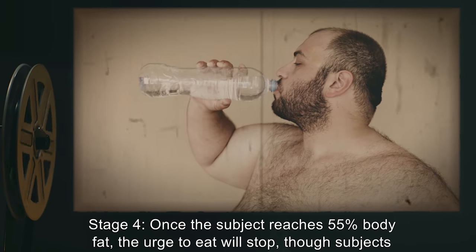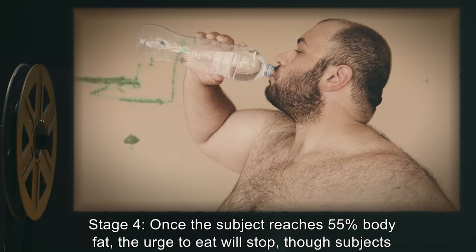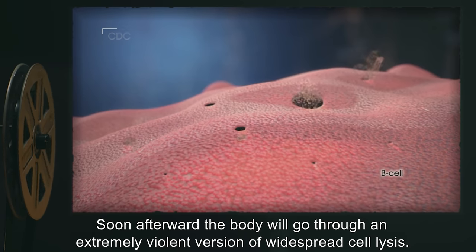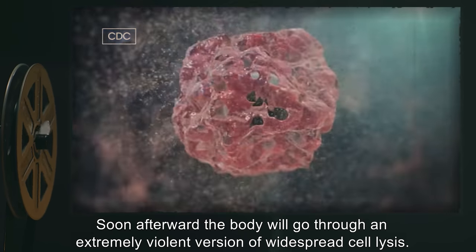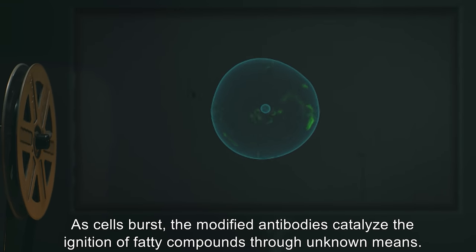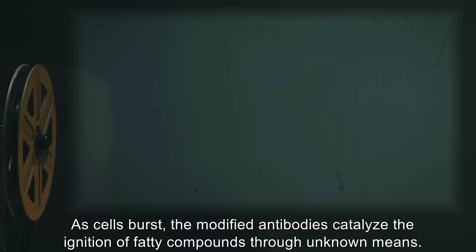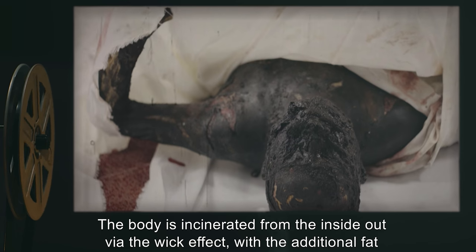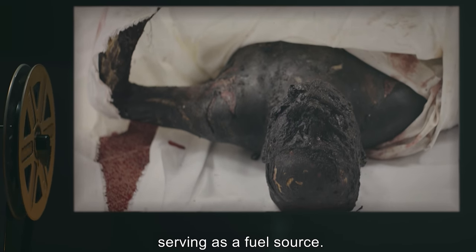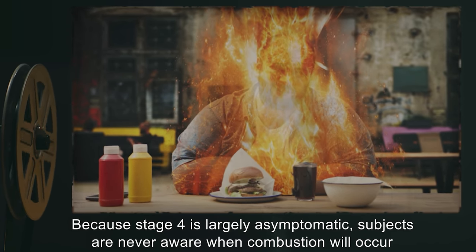Stage 4: Once the subject reaches 55% body fat, the urge to eat will stop, though subjects report increased instances of hot flashes. Soon afterward, the body will go through an extremely violent version of widespread cell lysis. As cells burst, the modified antibodies catalyze the ignition of fatty compounds through unknown means. The body is incinerated from the inside out via the wick effect, with the additional fat serving as a fuel source. Because stage 4 is largely asymptomatic, subjects are never aware when combustion will occur, and the exact timing is apparently random.